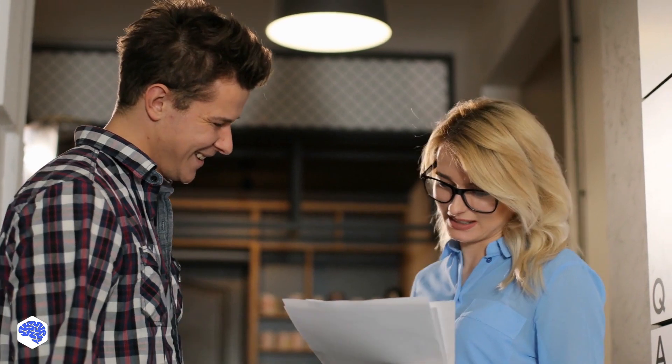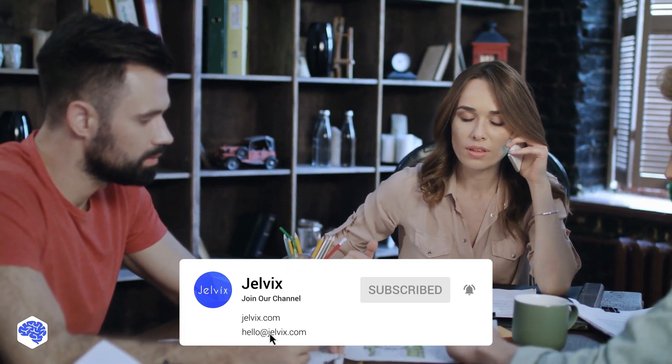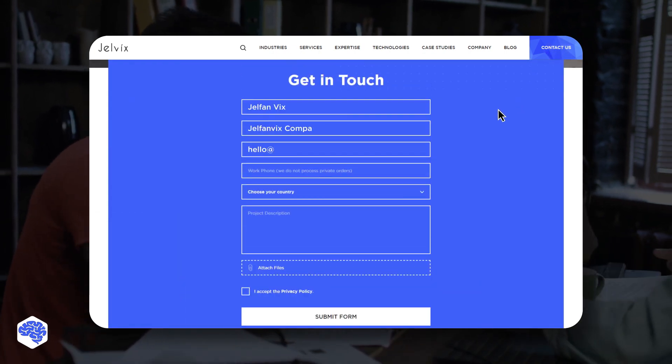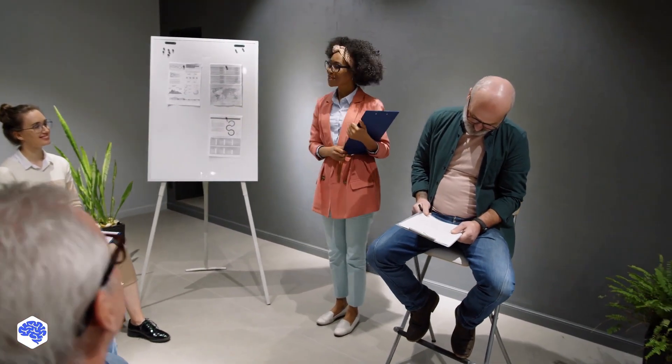This video was prepared by the Jelvix team. Jelvix helps top brands worldwide to innovate and accelerate digital transformation. We provide world-class enterprise software engineering, design, and technology consulting services. Find our contact details in the description box. We share the latest news about tech trends and innovations, so make sure to subscribe not to miss a single video.